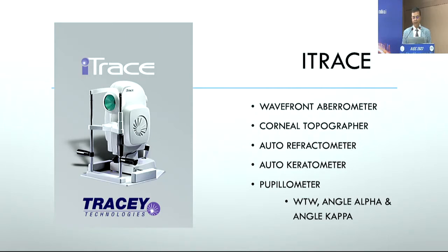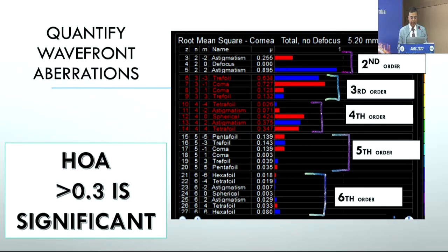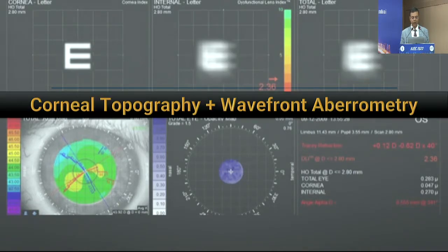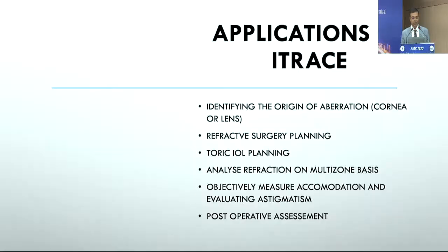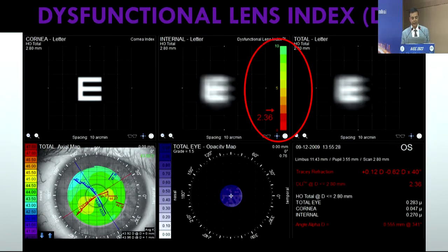Aberrometry is another modality that has really helped us. The iTrace is one option; there's also the Nidek OPD scan and a few other aberrometers available. While you might not use aberrometry-assisted treatments as much now as in the past, it's a very useful tool for understanding your refractive and cataract patients. It performs both corneal topography and aberrometry, puts them together, and separates out the lenticular and corneal wavefront — telling you which aberrations come from the cornea versus the internal optics of the eye.